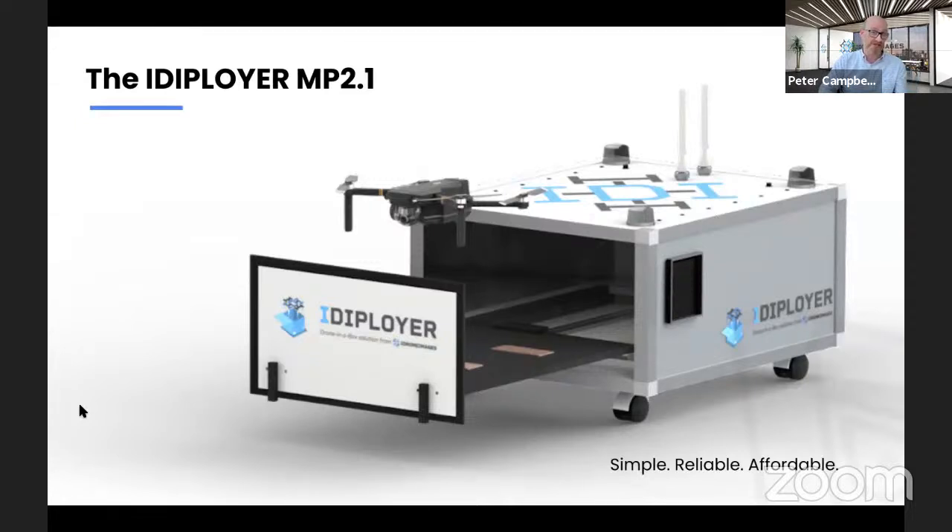With our background in UAVs, we knew our way around the aircraft, understood how they operated, and had an engineering background within our team. So we set about researching, developing, and prototyping various methods of drone-in-the-box systems. That journey was quite a rapid one over 18 months. COVID-19 allowed us to slow down and actually innovate in this product and its autonomy, because we know that's where the industry is directing. That's a bit about how we got to where we are today in the production of the iDeployer system.